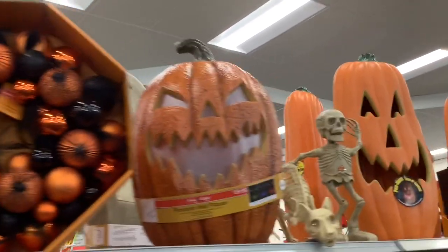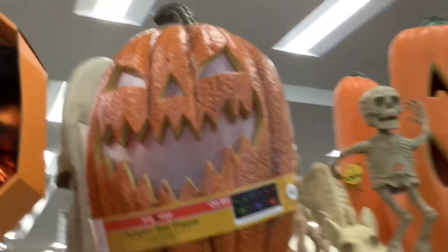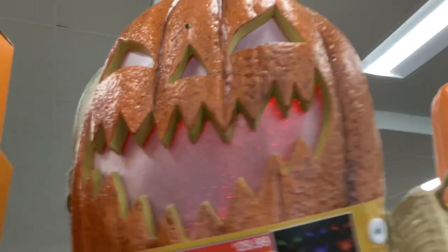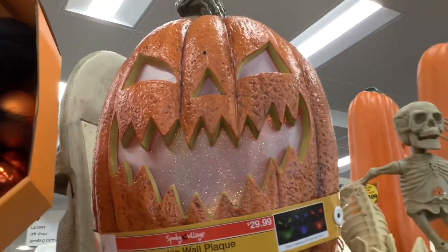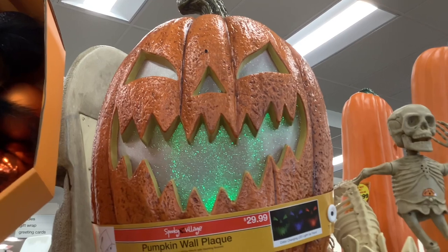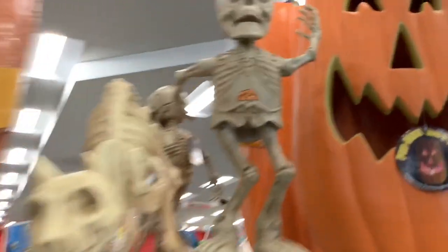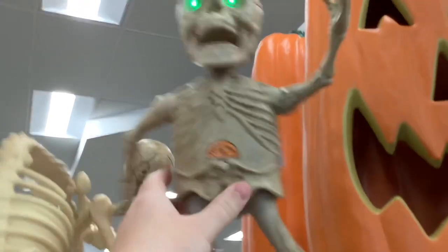I am here at CVS to take a look at Halloween 2019 and they have quite a display this year.